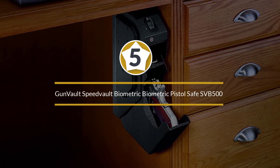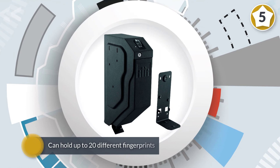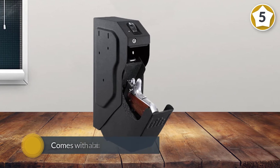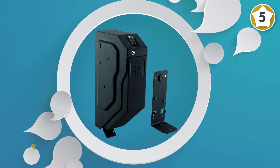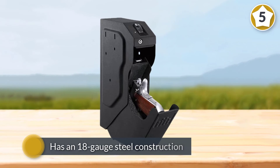Number five: Gun Vault Speed Vault biometric pistol safe SVB 500. Gun Vault has been making quality safes since 1990. This is their quick access single handgun safe called the Speed Vault. It has a fast and responsive biometric fingerprint scanner that can hold up to 20 different fingerprints.